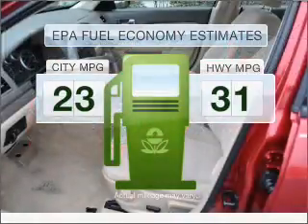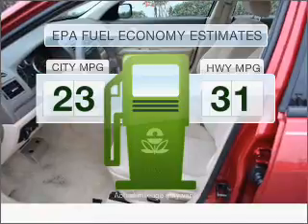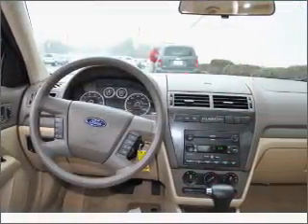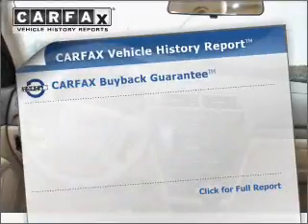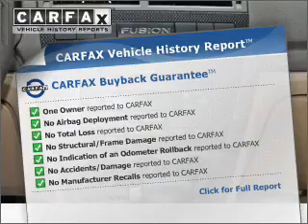Low emissions and the good fuel economy offered in this vehicle are important to you and to the environment. With an efficient four-cylinder engine that responds smoothly to its automatic transmission, an included Carfax vehicle history report allows you to purchase with confidence and the knowledge that your buy was a smart choice.